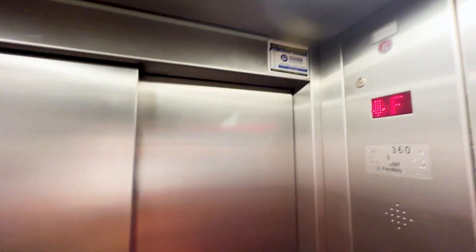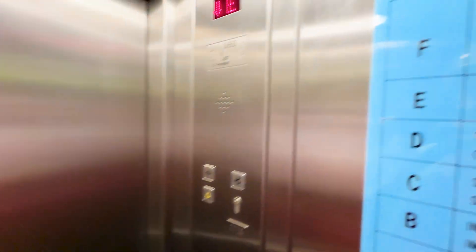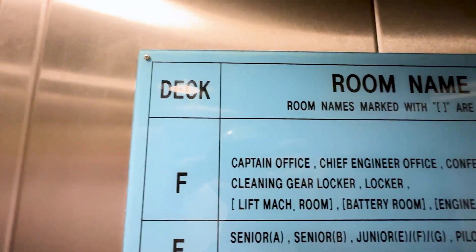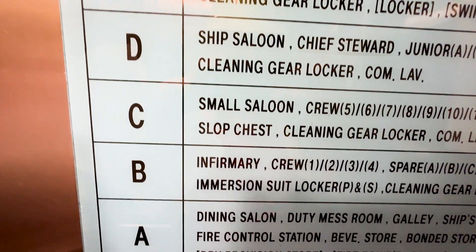Another lucky thing about the day is most ships do not have elevators, or if they do, they do not work. And today this ship has an elevator and it's also working. And as you can see, this is a very tall ship and I am glad the elevator is working.